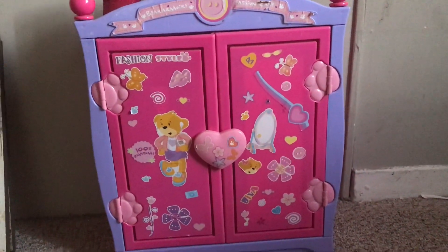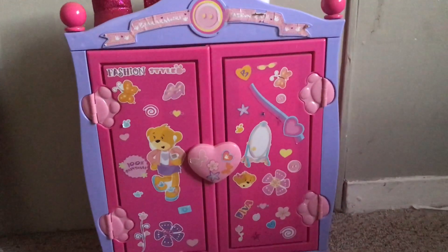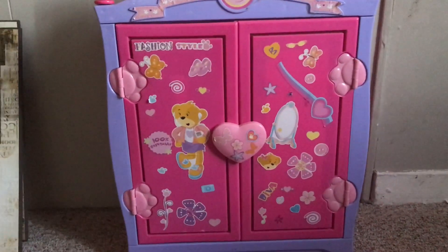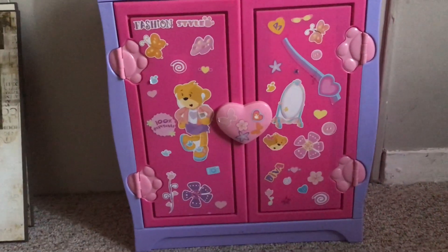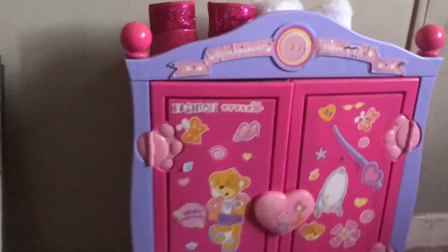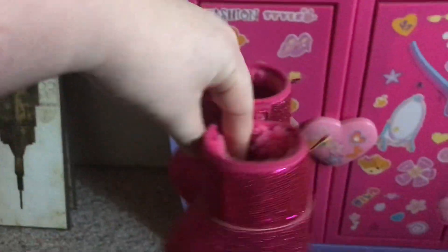Hey guys, I decided to do an updated version where I show you my Build-A-Bear's wardrobe again, because some things have been lost and some things have been updated. I wanted to share my closet with you guys again, and if you like this video make sure to like and subscribe. So let's get started — on top here I just have these boots.